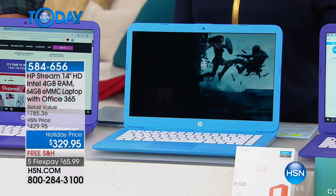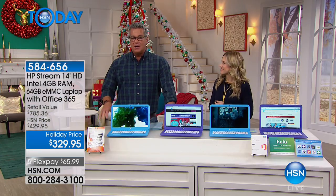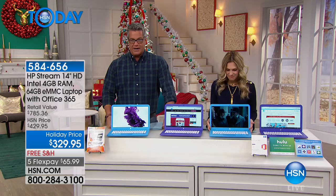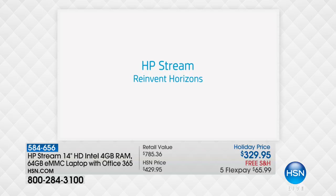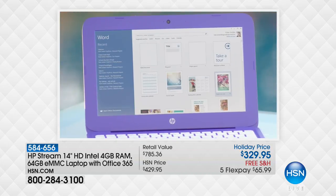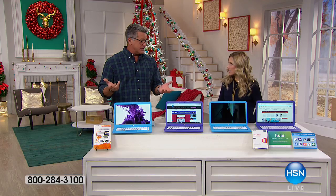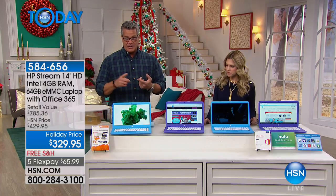If you want to give yourself a great gift this holiday season, give yourself what I call the perfect on-the-go laptop computer. It comes from HP - it's called the HP Stream. High definition, Intel inside, 4 gigs of RAM, 64 gig laptop, and it comes with Office 365. You can spend $100 on these programs and that's built in - take that right off the top. HP has completely taken the world by storm with this particular laptop because it's a full-out computer at a price point that's ridiculous. We took $100 off - that's 25% of the cost. It's free shipping and on FlexPay for $65.99.